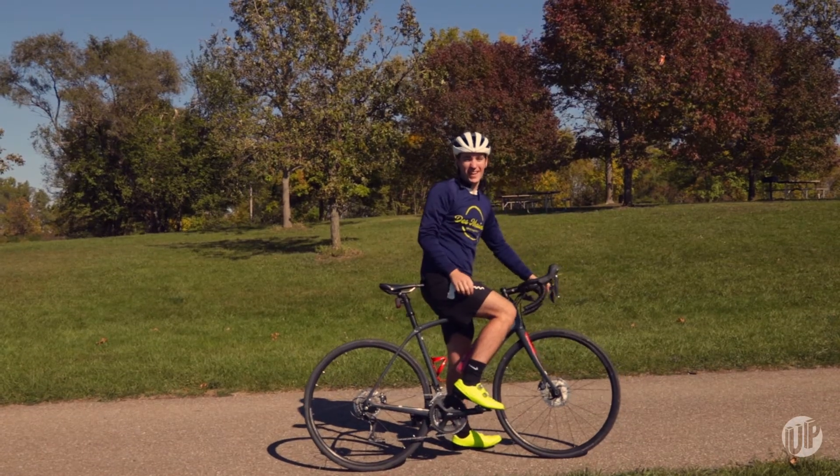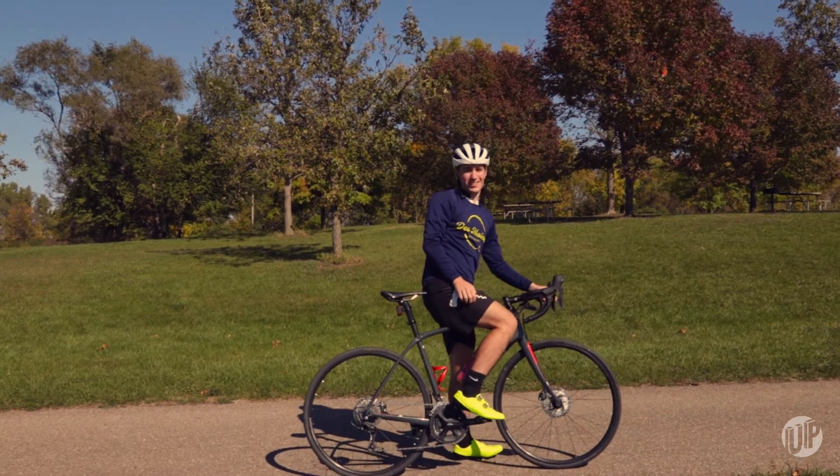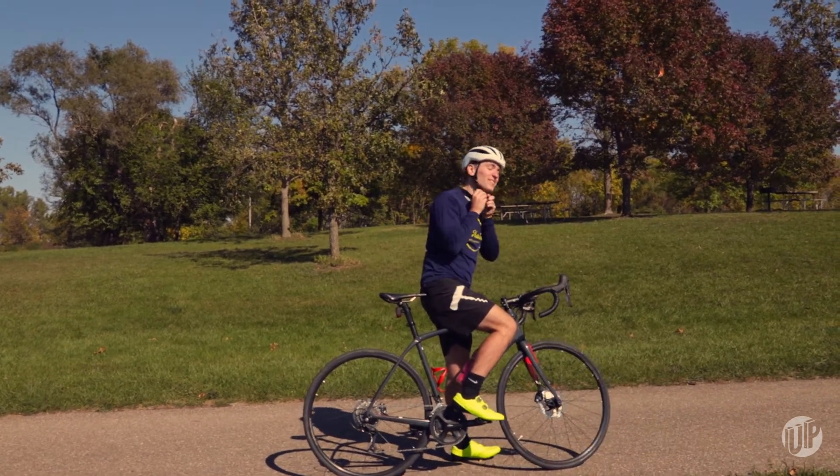All right, we're leaving Big Creek now and we're on to Slater, but we're saying goodbye to the bike paths and hello to some beautiful country roads. Let's get going.